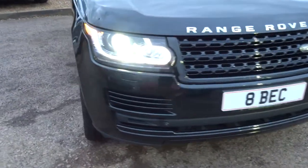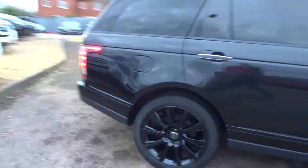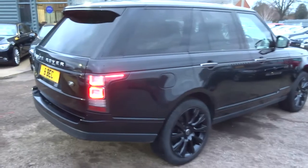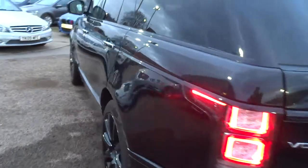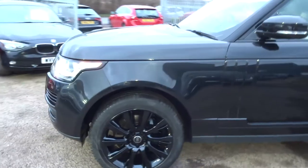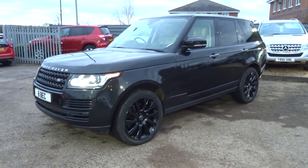If you've got a part exchange, that's no problem — let us have a look at it and we'll give you a price. If you like finance, no problem at all; come on over or give us a call and we can do some quotes for you. This car is in exceptional condition and I can't see it hanging around for long. We're located in Barford, which is in Warwick, CV35 8DS. My name's Tom; my father Kevin is the other salesman here. It's 01926 267813. Thank you.